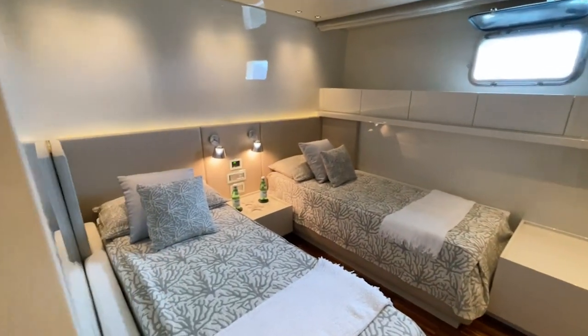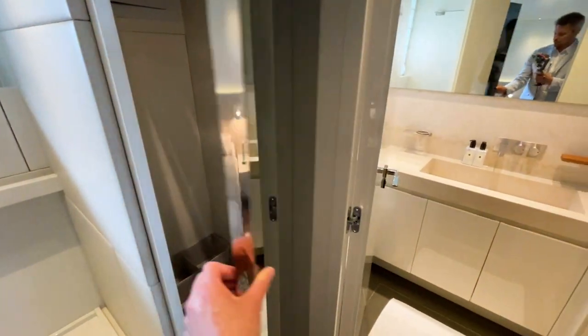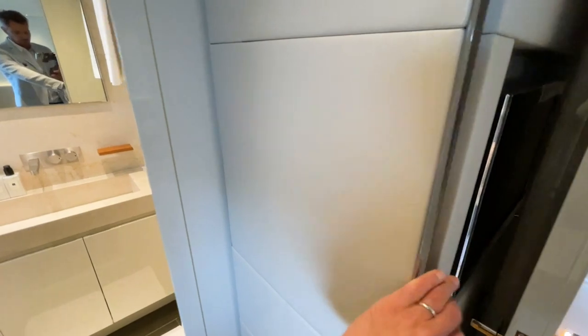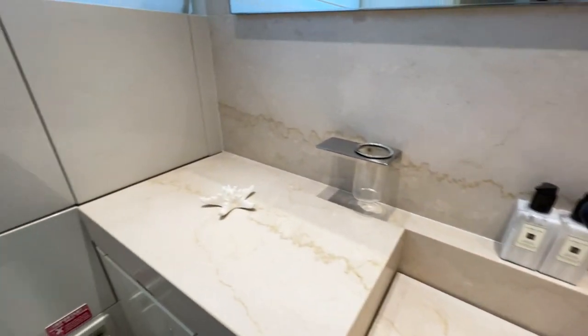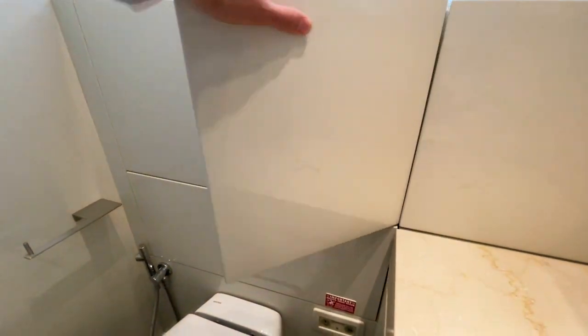Going from the double cabin to the twin bed arrangement — it's a bit smaller but still feels generous with lots of storage on both sides, a locker, and a beautifully designed bathroom with quality surfaces and storage behind the panels.